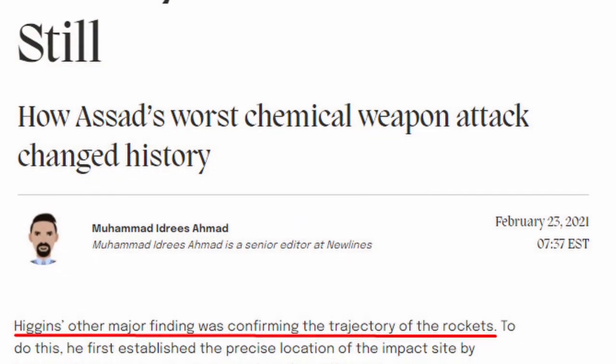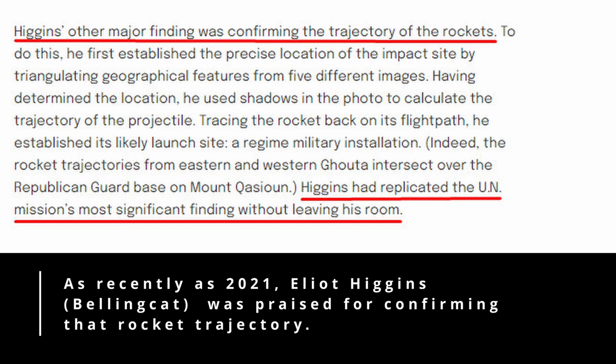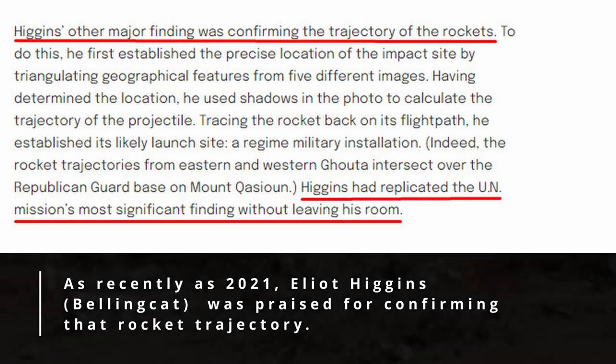As recently as 2021, Elliot Higgins was praised for confirming that rocket trajectory. His major finding was confirming the trajectories of the rockets — specifically that rocket trajectories from eastern and western Ghouta intersect over the Republican Guard base on Mount Kasun. Higgins had replicated the UN mission's most significant finding without leaving his room.